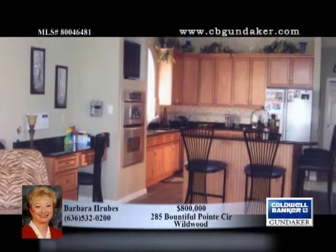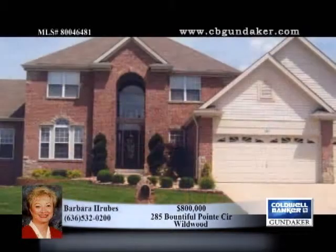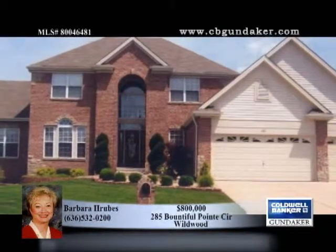The subdivision boasts two pools, walking trails and a common ground. Only 15 homes back this beautiful lake. Call Barbara now to make an offer.